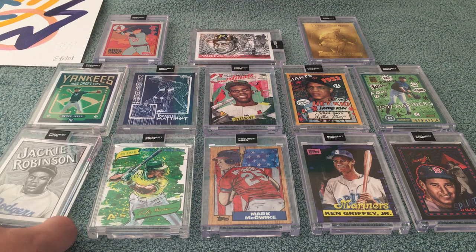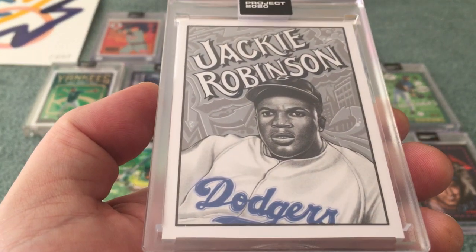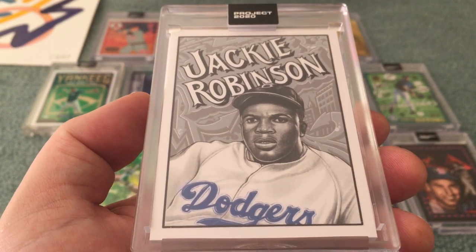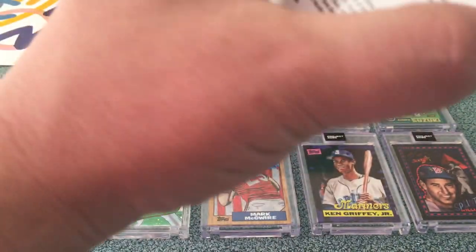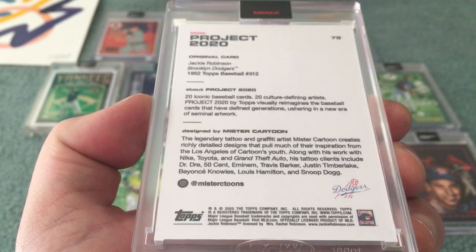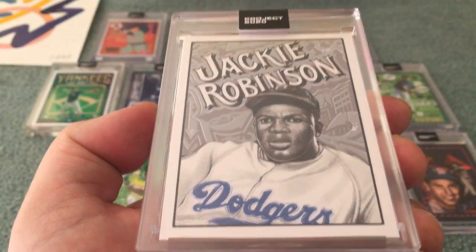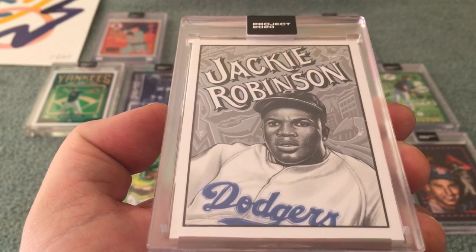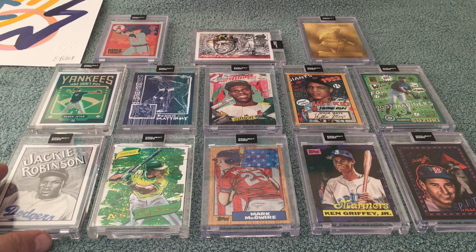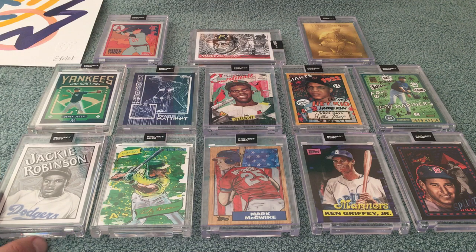Here is the Mr. Cartoon Jackie Robinson, which I think is kind of an odd card. I haven't picked up too many of the Mr. Cartoons — I did get the McGuire that came out — but this is just a beautiful card, it's different. I don't feel like Mr. Cartoon has found his groove yet with Project 2020, or maybe this is it. I do like that Jackie Robinson and that's part of my player run — I wouldn't have picked it up otherwise.